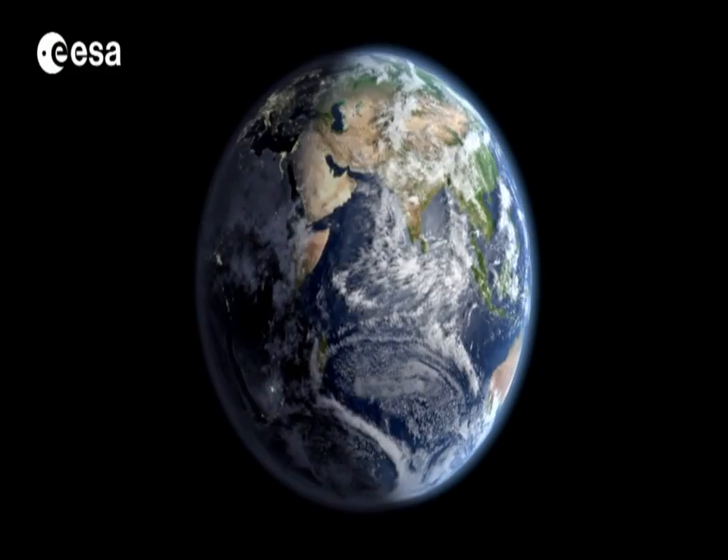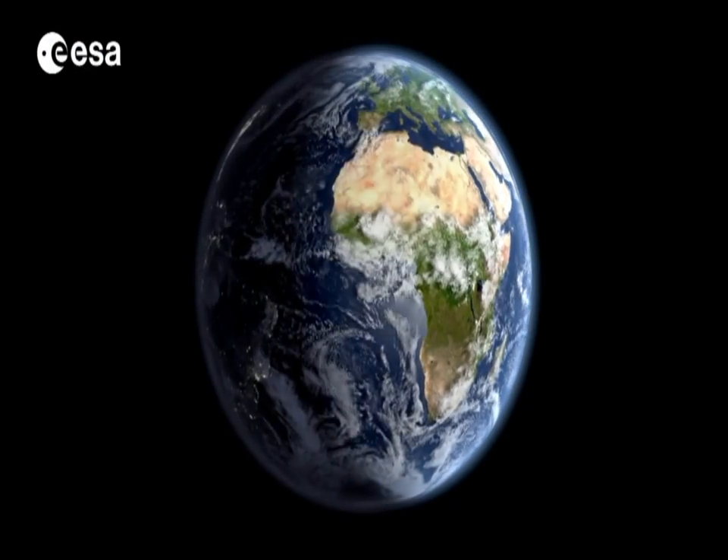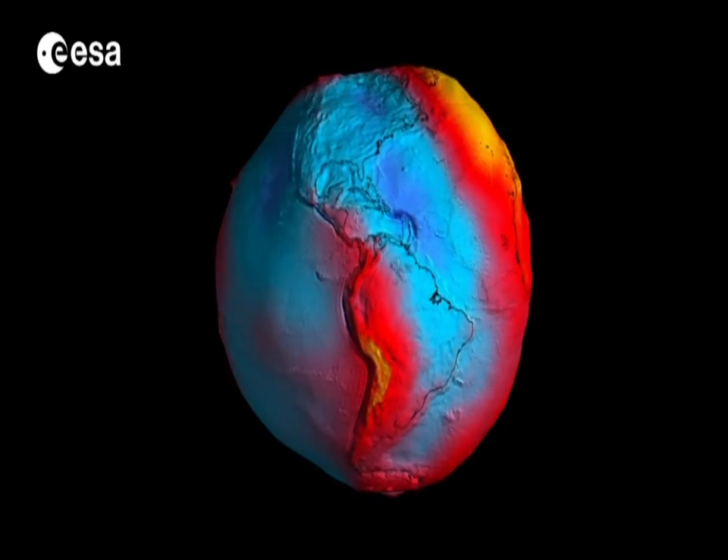We have delivered to the world the best ever models of the Earth's gravity field, and through these new models we have enabled a lot of new science in all the areas that do need gravity field information. Our planet may look round, but GOCE has shown that its gravitational field is distinctly bumpy and varies across the Earth.